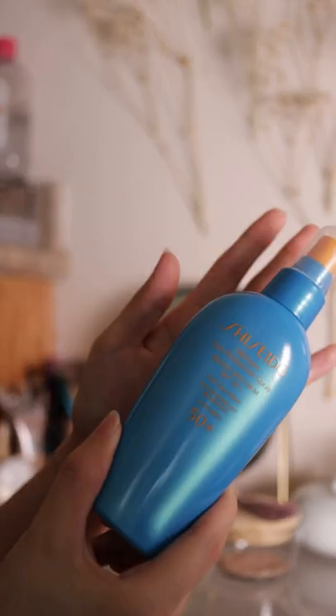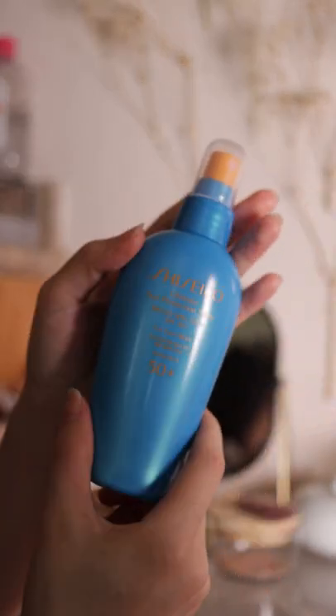And then for reapplication, I use this spray sunblock throughout the day.